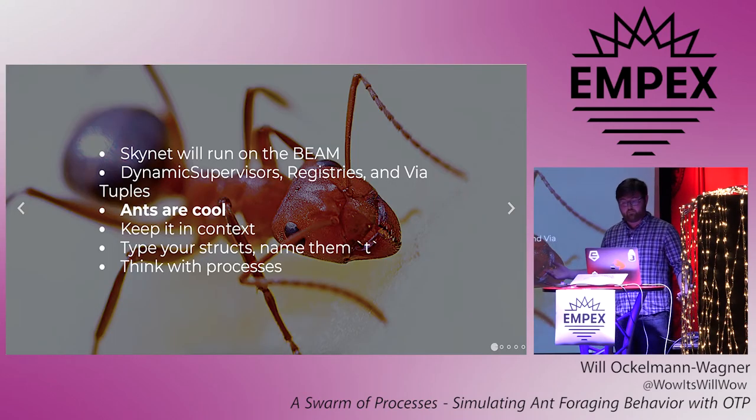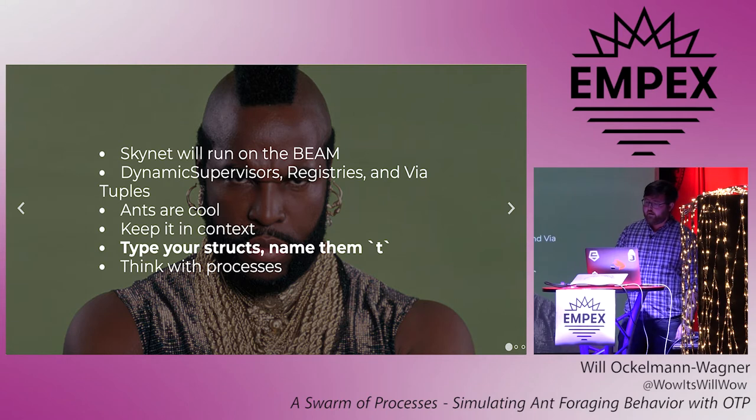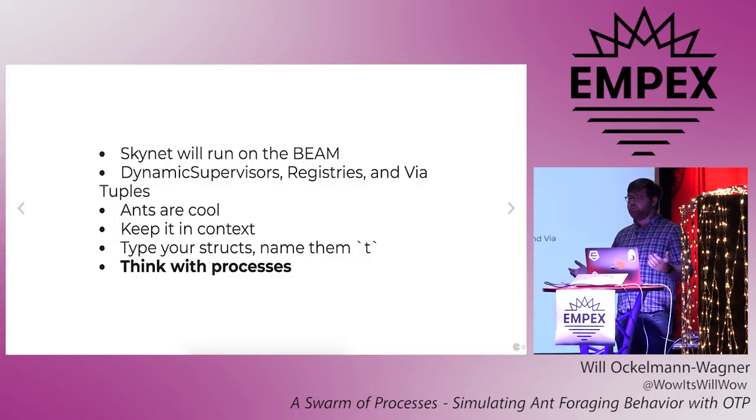We've learned that ants are pretty cool, which is a good note. We've learned to keep your business logic in your context. We didn't even look at the Phoenix web code in this talk, because there's nothing to see — the turn endpoint just immediately calls out to the simulations context, which orchestrates telling all the other contexts to do their work, and then kicks it back to the client. And it's useful to declare the types of your data structures, including structs, and you can name the main type in a module T.